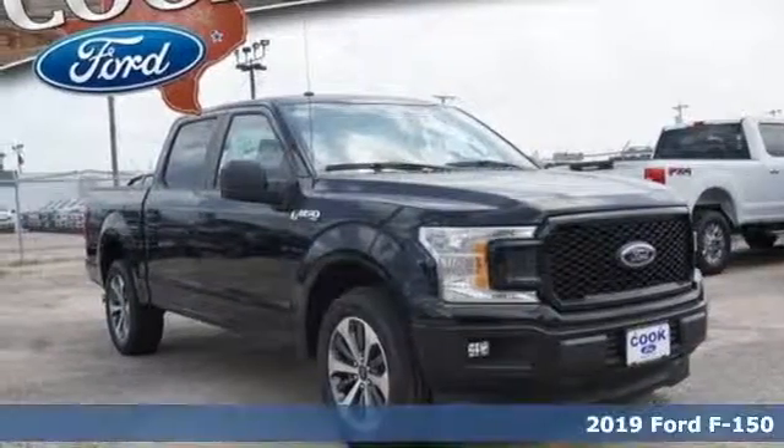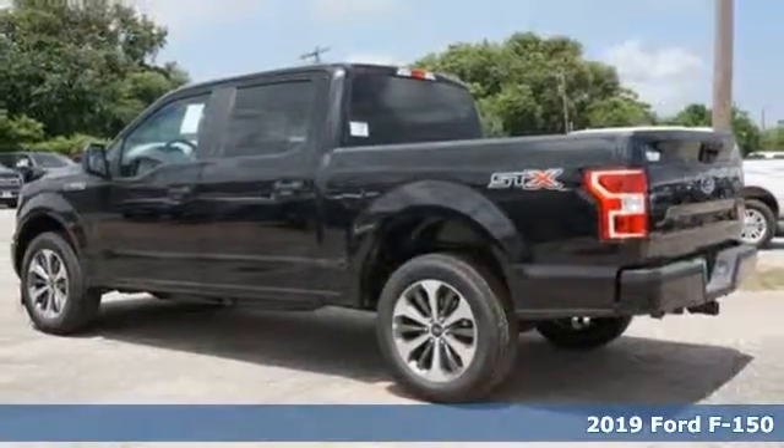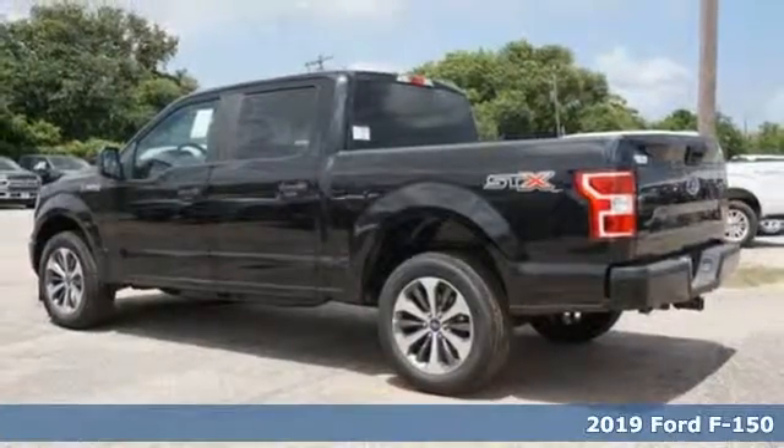It's a new 2019 Ford F-150. Ford is America's best-selling vehicle brand.